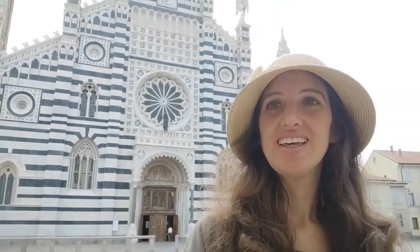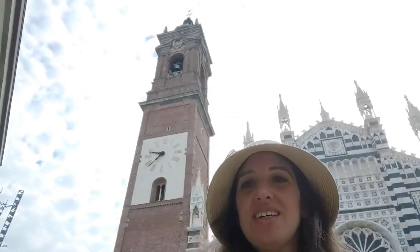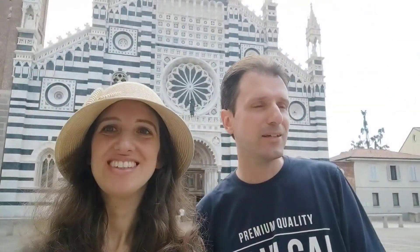Hello! Today we are wandering around Monza, the beautiful city of Monza, and this is the magnificent Duomo di Monza. You like it, sweetheart?